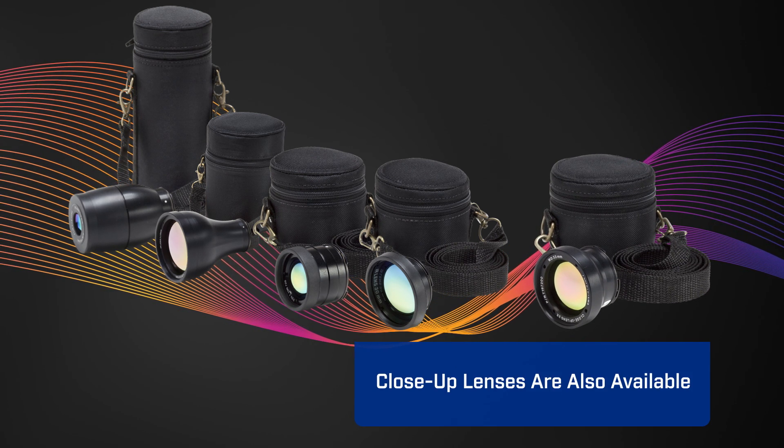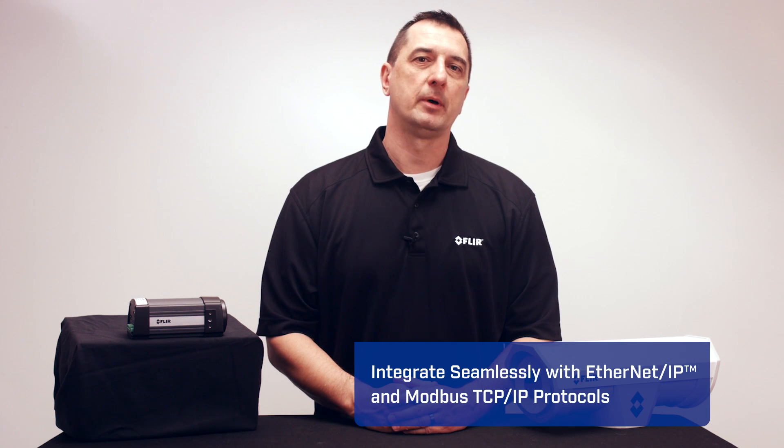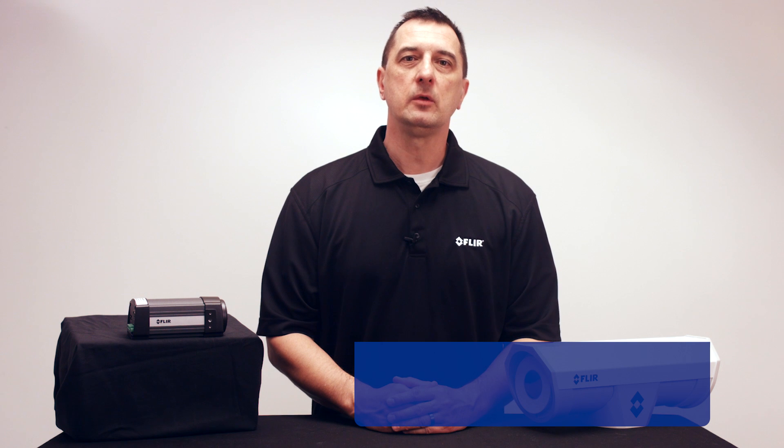Plus, we even have close-up lenses. The A310 integrates seamlessly with Ethernet IP and Modbus TCP protocols, giving you the ability to control the camera and share analysis and alarm results to a PLC.